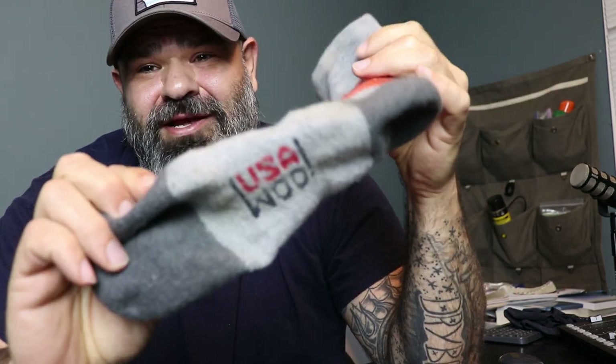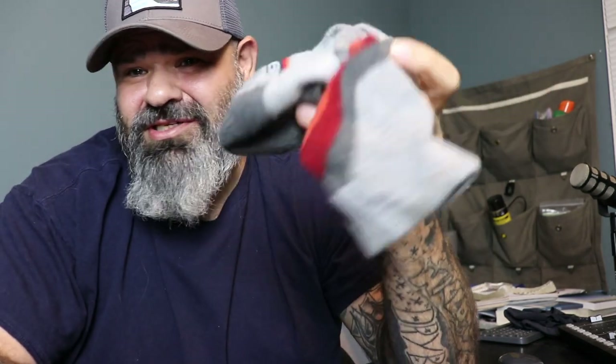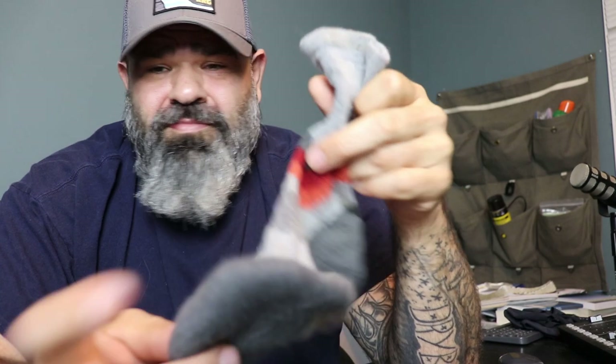I highly recommend the Grip6 sock. I'm not a brand ambassador for Grip6 and I don't have affiliate links for this sock. This is just a pure, honest review. You can go to their website and order them — they're about $17 a pair and they're great.